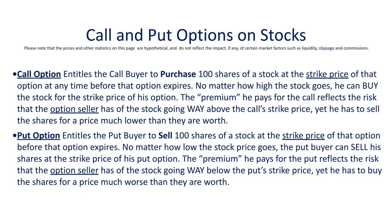In order to teach you how this option strategy works, we need to do a quick review of how options on stocks work. A call option on a stock entitles the buyer to purchase 100 shares of that stock at a certain price called the strike price, regardless of what the stock is actually trading at, at any time before that option expires. A put option, on the other hand, entitles the buyer to sell 100 shares of a stock at the strike price of that put, again regardless of what price the stock is trading at, any time before that option expires.